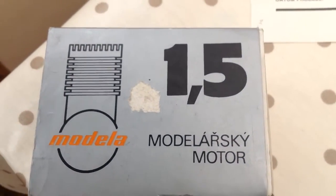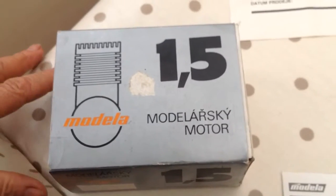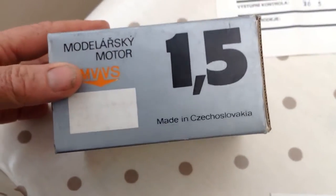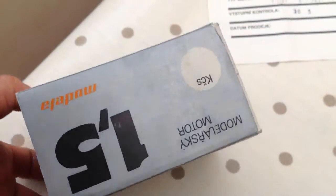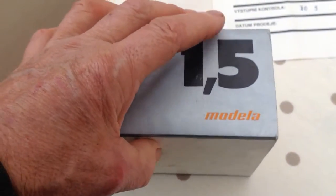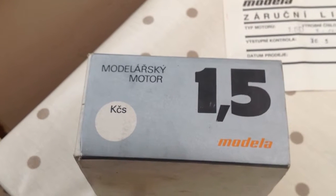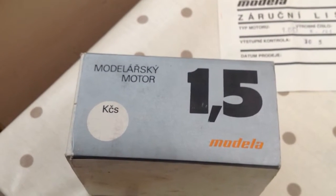The box is also rather quaint in that it has a price stamp — here. A price stamp in Kopeks, unfortunately there's no price, but I'm sure it's the equivalent of not very much money in those days.